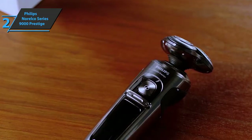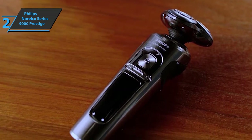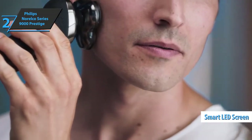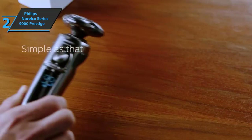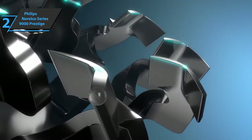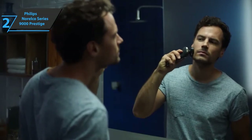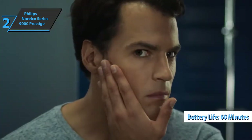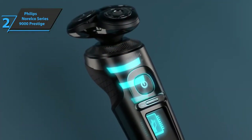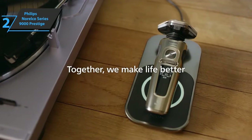The SmartClean system cleans, lubricates, dries, and charges this shaver, saving you time, with a dual filtration system allowing for deep cleaning. The razor comes with a smart LED screen that gives better control while displaying battery level, the cleaning cycle indicator, and the head replacement indicator. The Philips Norelco Series 9000 Prestige is equipped with a lithium-ion battery that gives you an hour of shaving at full charge and charges for a full shave in just five minutes. The SmartClean Plus system cleans the head of hair and foam while lubricating and charging it.